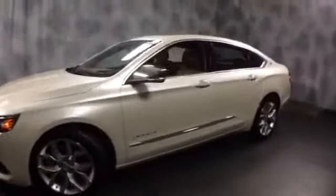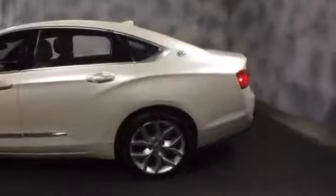Loaded with HID projector headlamps, integrated fog lights, aluminum alloy wheels, smart key access, and a shark fin antenna. This Impala is really impressive.